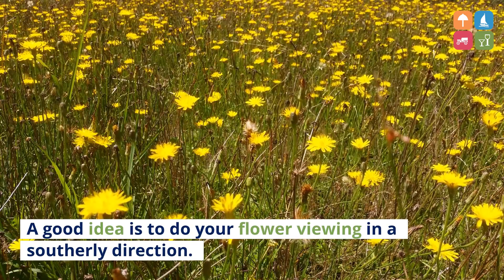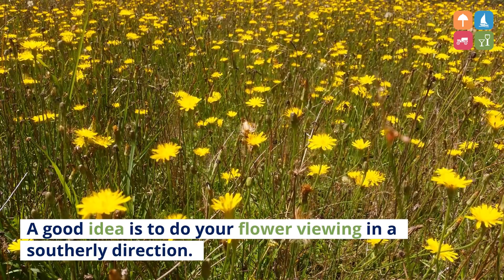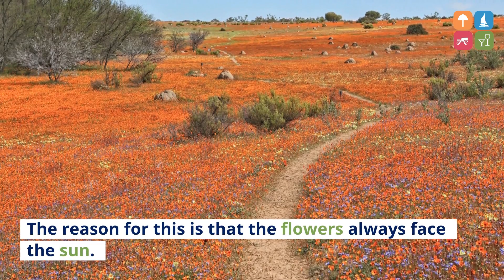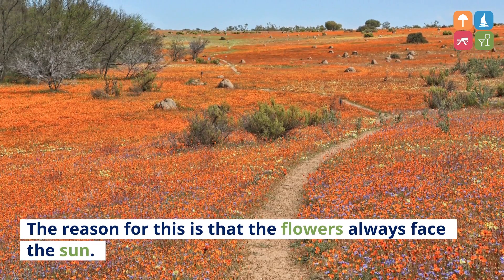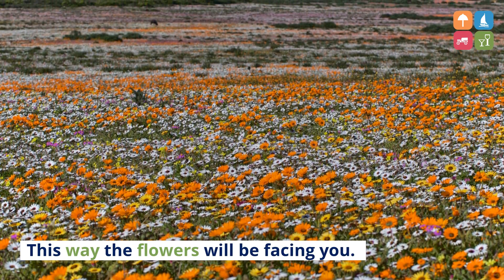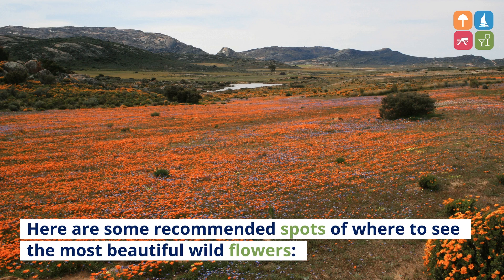A good idea is to do your flower viewing in a southerly direction. The reason for this is that the flowers always face the sun. This way the flowers will be facing you. Here are some recommended spots of where to see the most beautiful wildflowers.